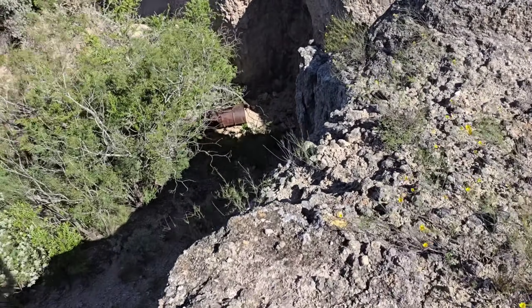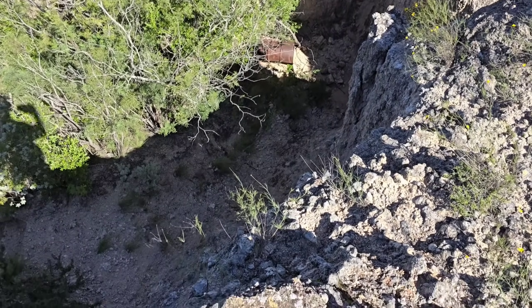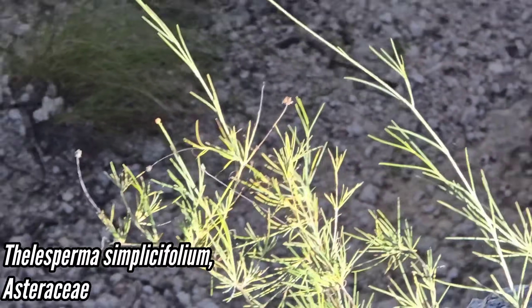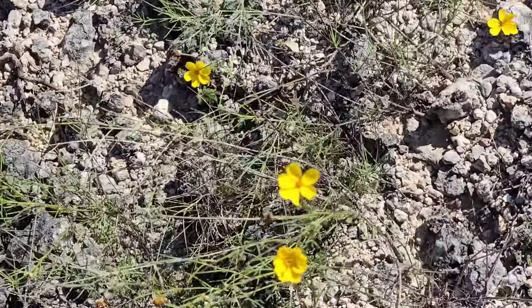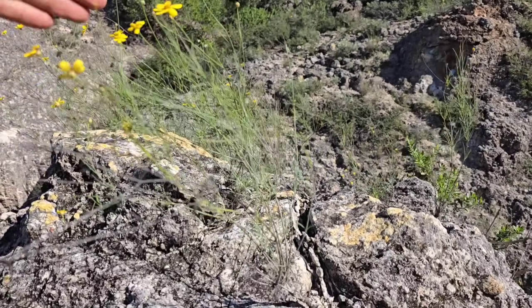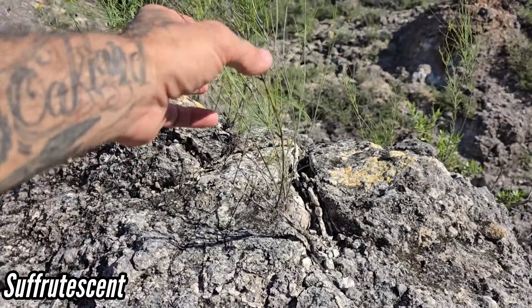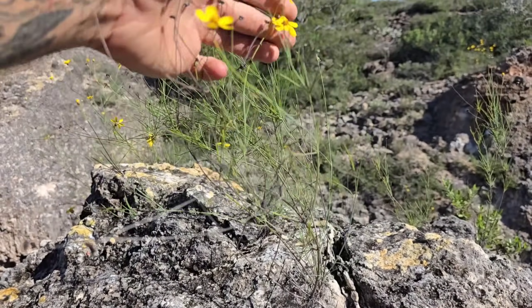This is a nice precipitous cliff. Holy shit, look at that Thelosperma simplicifolium — that's crazy. That's a cool one with those yellow disc flowers. This species is what you call suffrutescent — it's got a woody base and then it turns into a herbaceous, softer foliage up above.